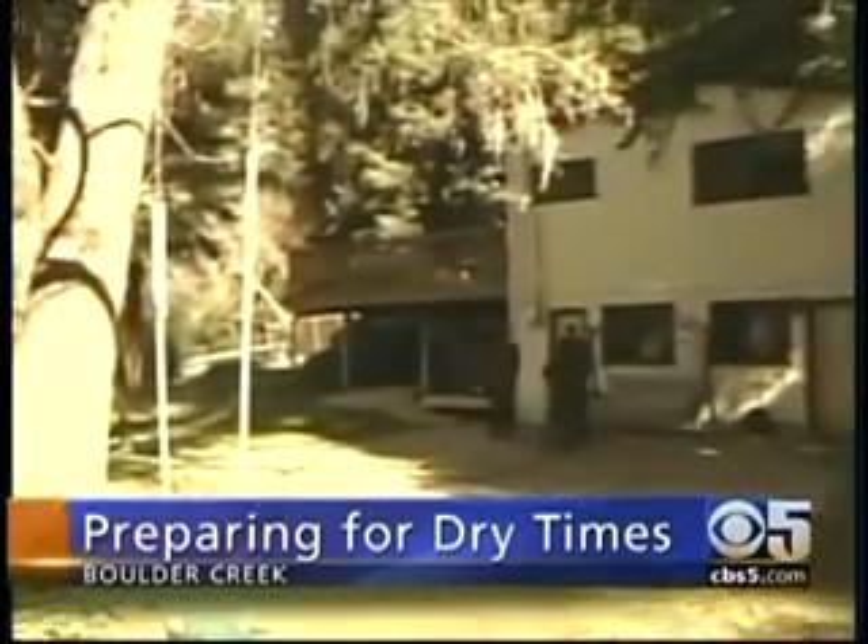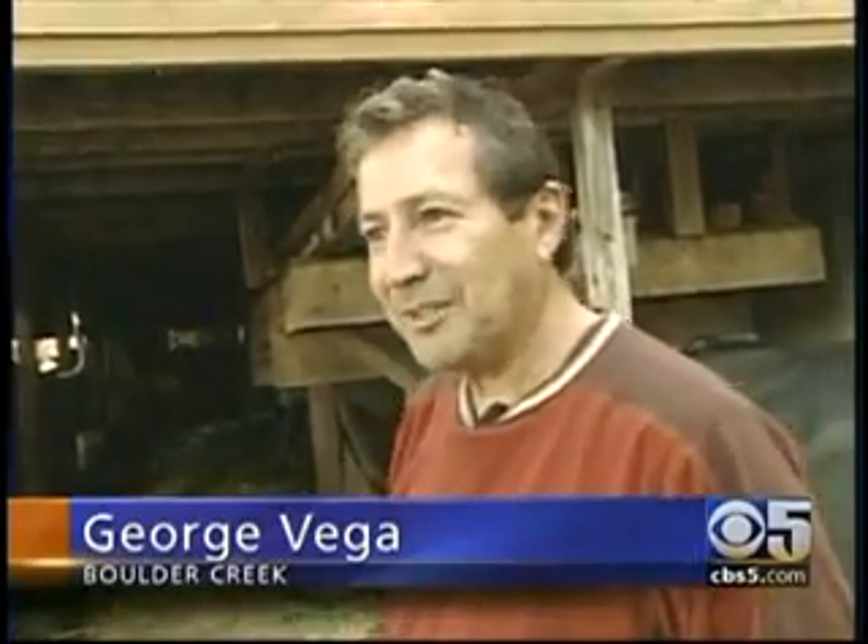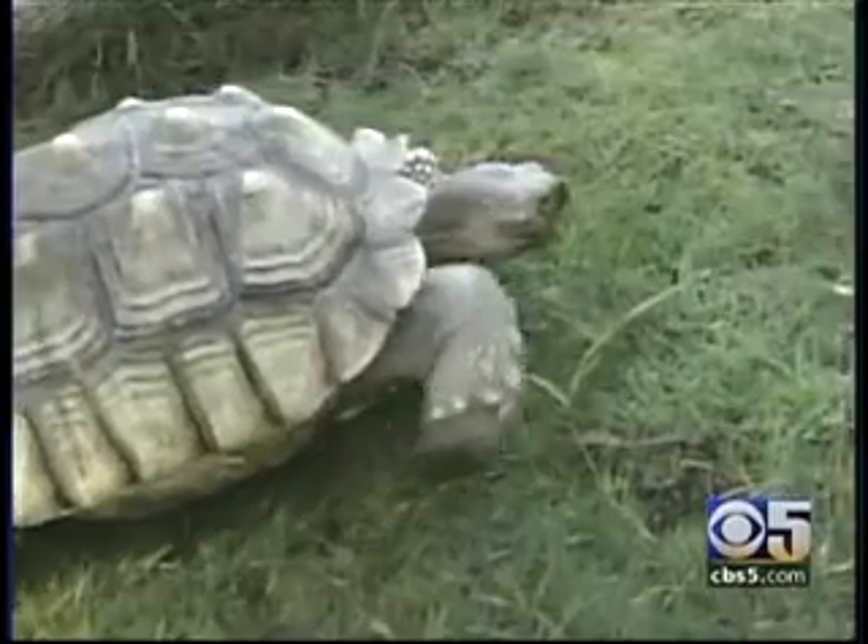High in the hills of Boulder Creek, George Vega is planning to keep his acre property green, even if there is a drought. I've got a huge yard, I've got a garden, I've got a lot of plants to water, and I've got two tortoises. The giant tortoises don't drink much, but they graze every day. I need to keep this lawn green for them. And now he can do it with what he calls a rain harvesting system.